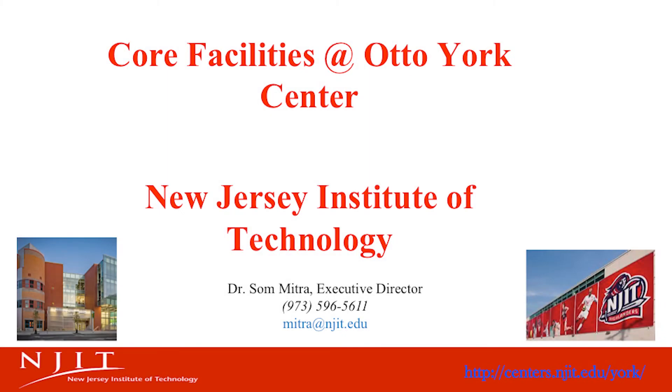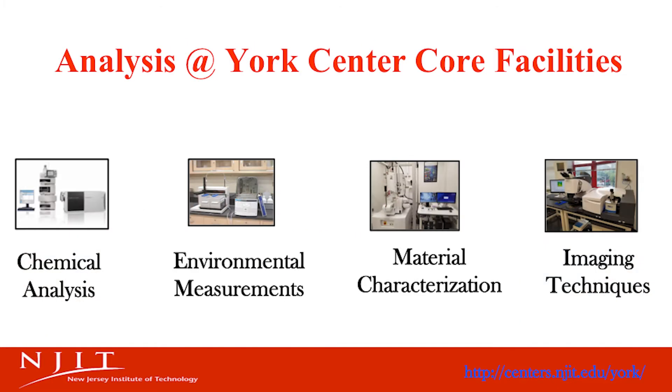Welcome to the core facilities at the Otto York Center for Environmental Engineering and Science at the New Jersey Institute of Technology. The center is located in the heart of Newark, New Jersey. It is a comprehensive facility that has greatly evolved over the years.